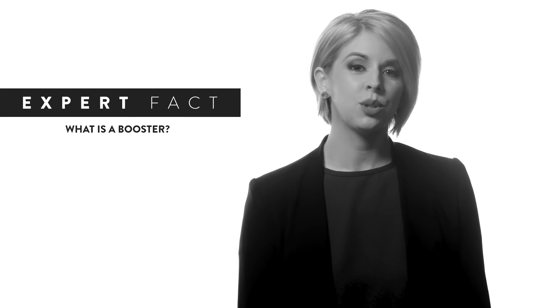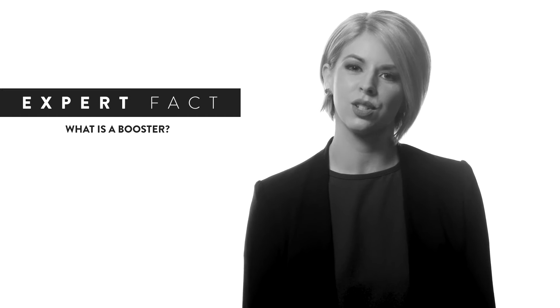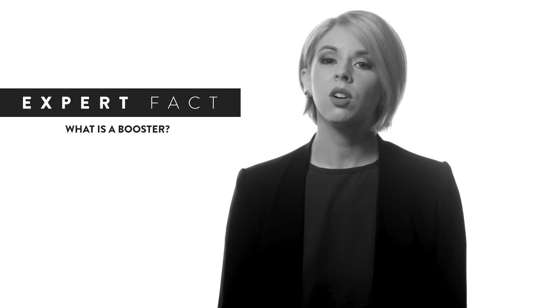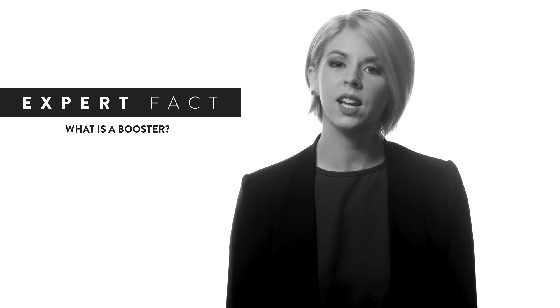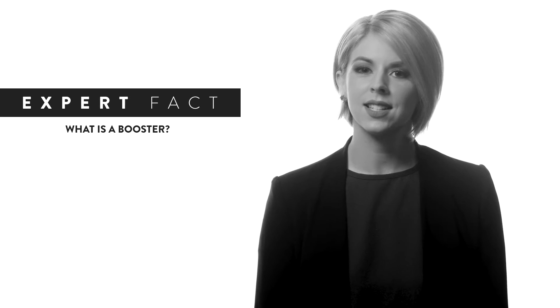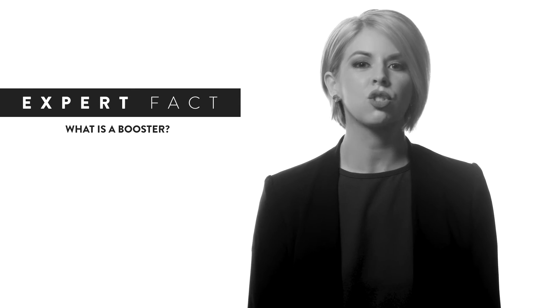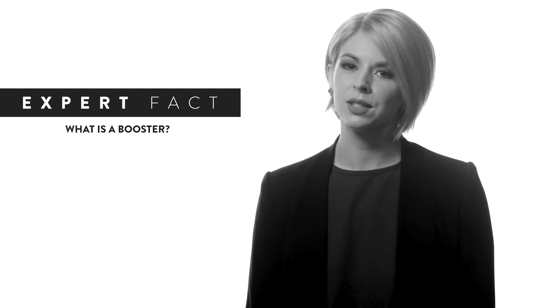The Paula's Choice Anti-Aging Boosters are innovative products designed to boost your anti-aging results. Each comes with a concentrated formula of proven anti-aging ingredients such as retinol, vitamin C, or hyaluronic acid. These powerhouse ingredients address concerns such as wrinkles, expression lines, dryness, and even stubborn brown spots.